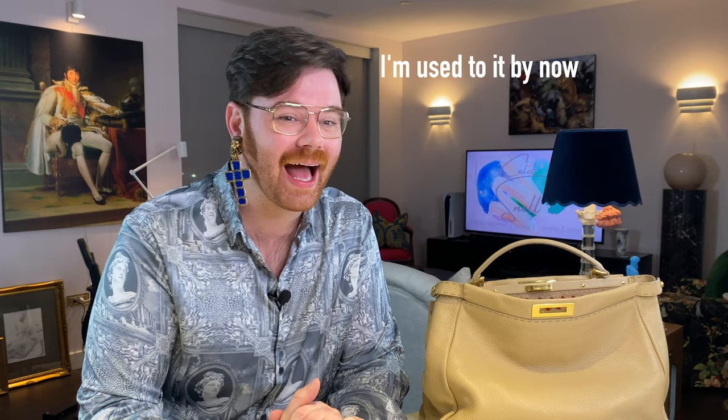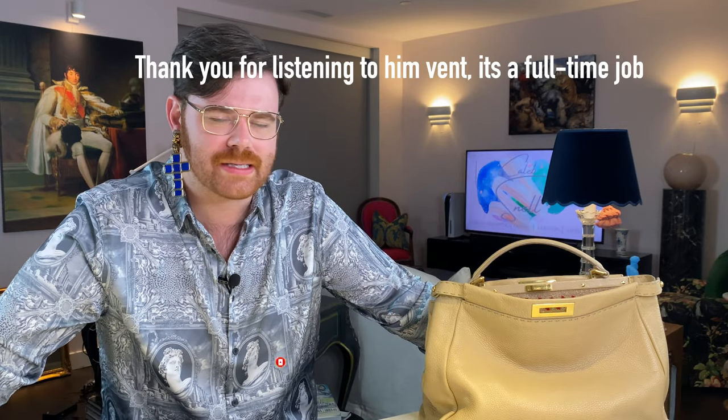Anyway guys, thank you so much for joining me today — it was rambly, Zane's gonna hate it, that's okay. I'm going to take this earring off, go hit the gym, and call it a night. Today we switched bags, talked about Bvlgari, Shameless, and chapstick — I don't know how the algorithm is going to feel about this one. Thank you so much, I hope you all have a great week, have fun, stay safe, and I'll see you guys on Sunday. Bye!